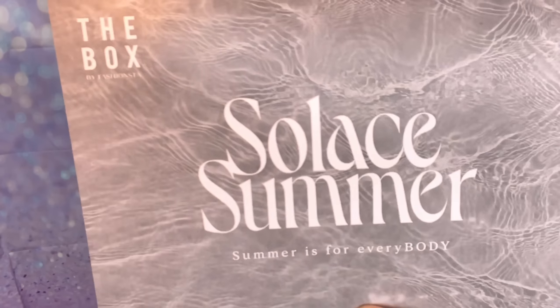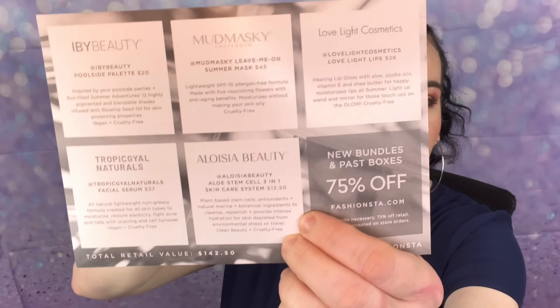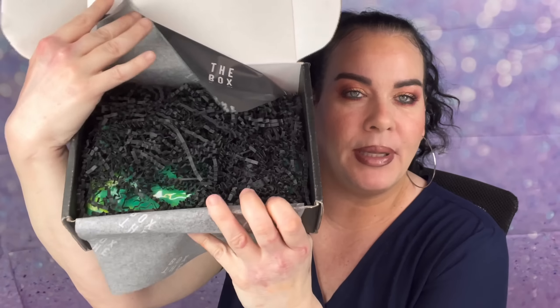When you open her up, that's what she looks like. You get a card and the theme for July is 'Solace Summer — Summer is for Everybody.' On the back it tells you everything that you get. You always get about five products, sometimes six, and it gives you the prices and a little description about everything.